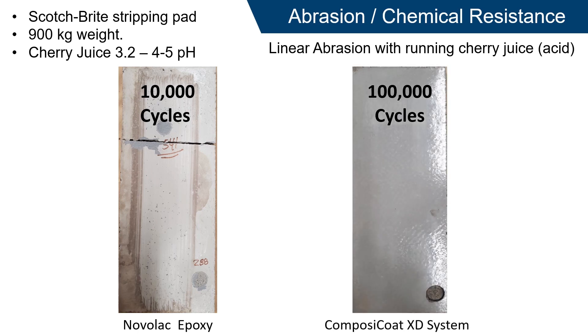The Composite Coat XD system was tested for 100,000 cycles, showing very little change after this aggressive acidic and abrasion testing was completed. This makes the Composite Coat XD system an ideal choice for the prevention of microbial corrosion in concrete.